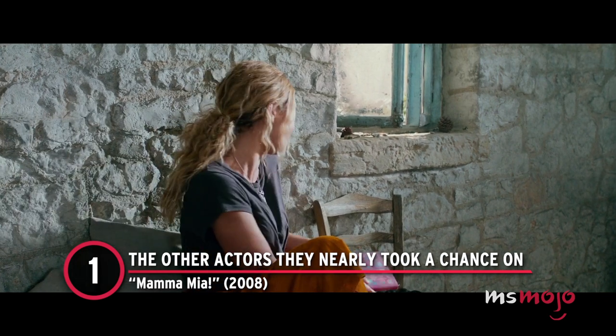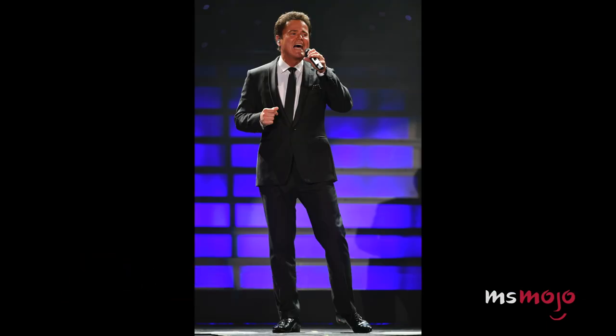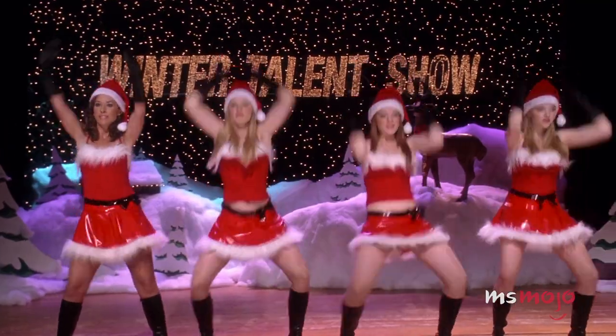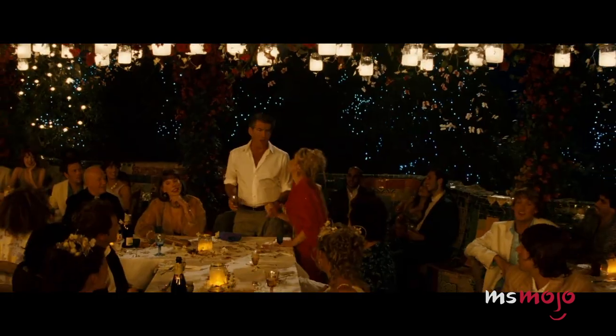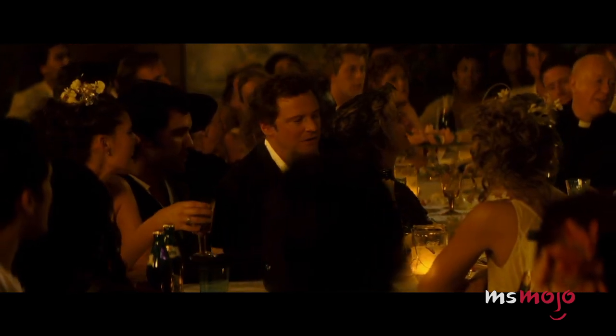Number 1: The Other Actors They Nearly Took a Chance On. Mamma Mia! Donny Osmond was considered for Sam, and American Pie actor Chris Klein's audition for Sky now lives in infamy on the internet. Amanda Bynes, Emmy Rossum, Mandy Moore, and Seyfried's fellow Plastic Rachel McAdams were all considered for Sophie too. They also thought about casting Olivia Newton-John or Michelle Pfeiffer as Donna. However, as a long-time fan of the uplifting and life-affirming musical, Meryl Streep knew that she wanted the role. When all is said and done, we can't imagine the cast any other way.